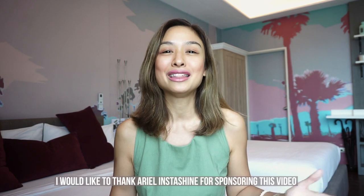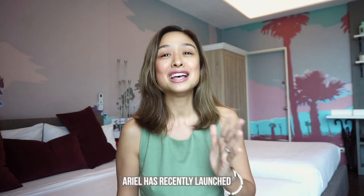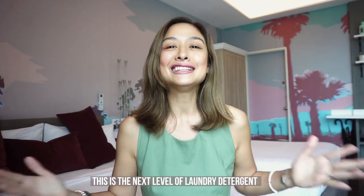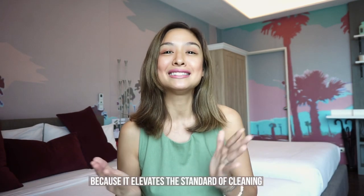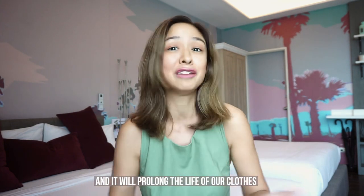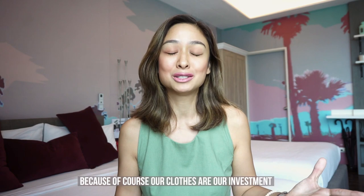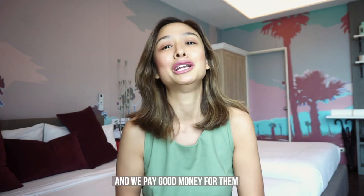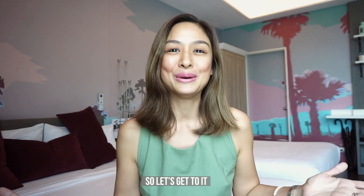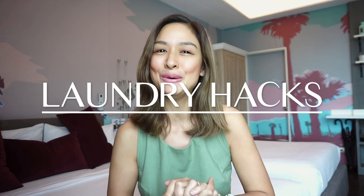Before anything else I would like to thank Arielle InstaShine for sponsoring this video. Our favorite laundry detergent Arielle has recently launched its newest and most effective product, Arielle InstaShine. This is the next level of laundry detergent — it elevates the standard of cleaning, allows us to reuse our clothes over and over again, prolongs the life of our clothes, and prevents them from looking old. That means value for money, because our clothes are an investment. So let's get to it — here are my favorite most effective laundry hacks to ensure your clothes stay looking new for a very long time.